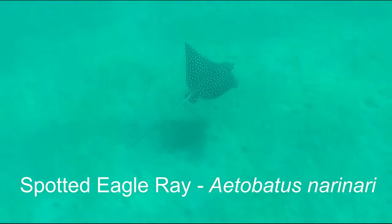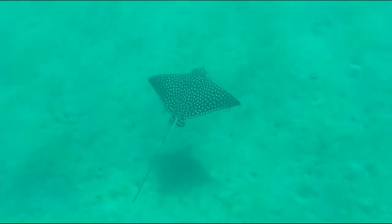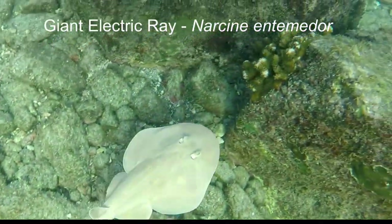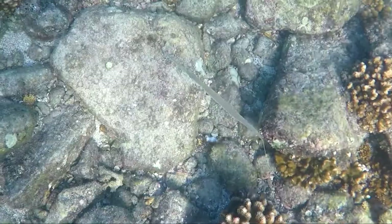A spotted eagle ray had a wingspan of about eight feet across. I felt lucky to see an electric ray — I've never seen one before.